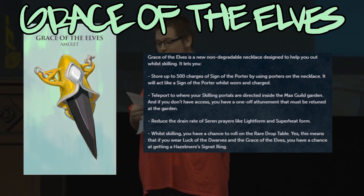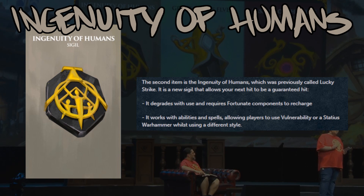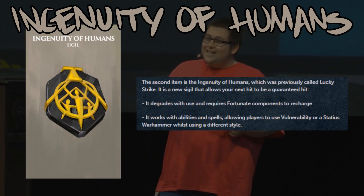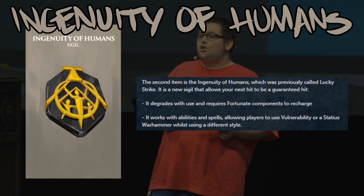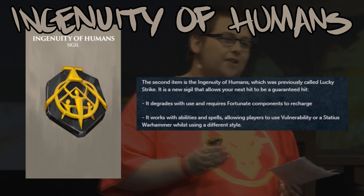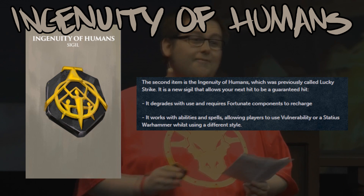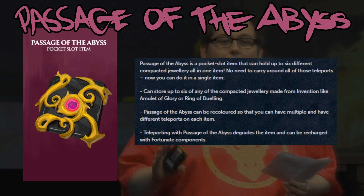Moving on, we have the Ingenuity of Humans — this was previously called the Lucky Strike. It is a sigil, so it'll occupy the sigil slot, and what it'll do is guarantee that your next hit lands, or give 100% accuracy so to speak. Unlike the Luck of the Dwarves and Grace of the Elves, it will degrade and require fortunate components to recharge. This will work with both abilities and spells, ultimately allowing players to use things like Vulnerability or the Statius warhammer while on different combat styles, which could really change up the game for melee and range alike.